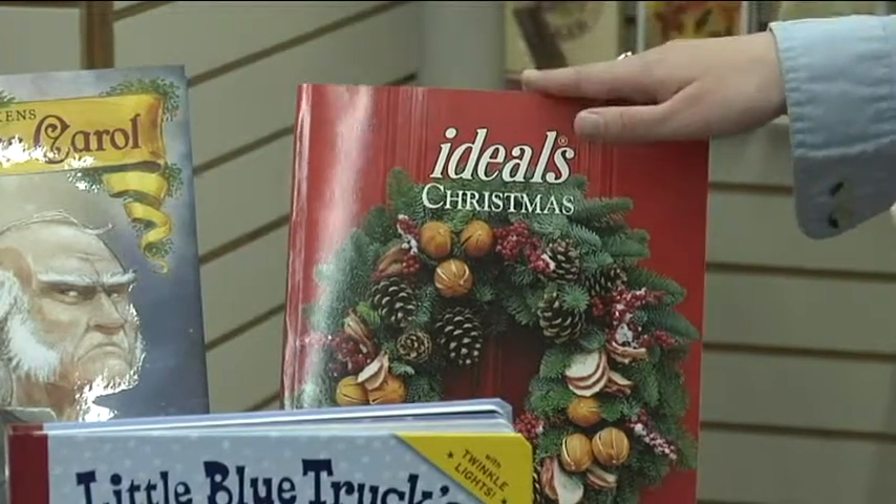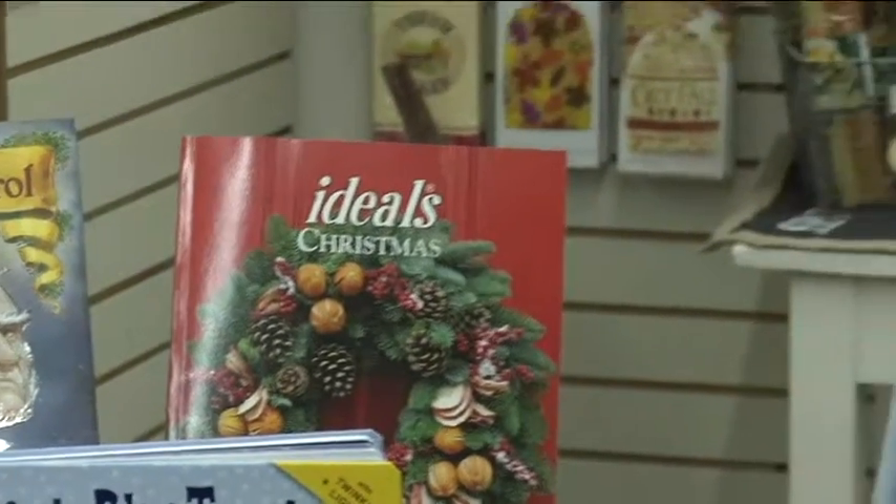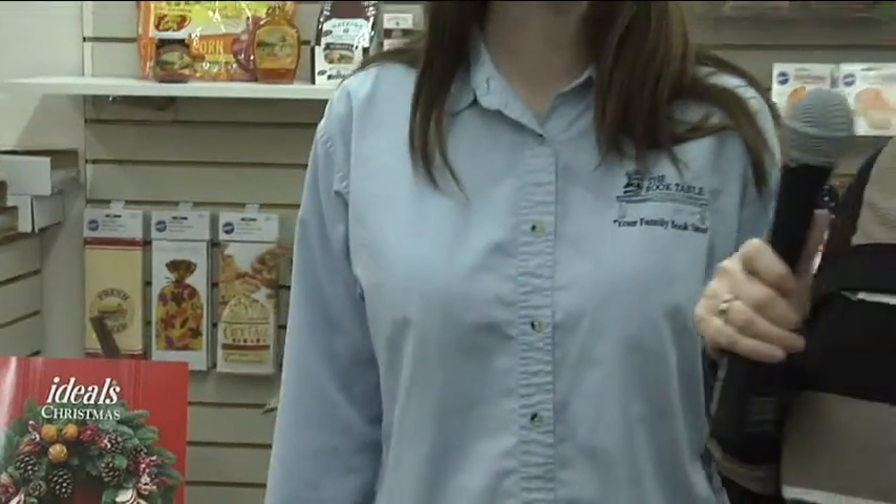Generally speaking — home decor, books, things to hang on your wall, things to put on your table — The Book Table is the best place to come for Christmas decorations and holiday things this year. They are at 29 South Main Street in downtown Logan, right next to Ellen Eckles and across from Edwards Furniture.